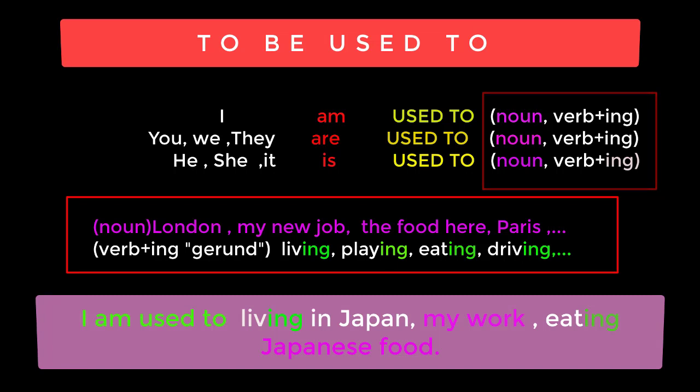Finally we can add a noun or a name — I am used to London, I am used to my new job, I am used to the food here, I am used to Paris. Or we can use a verb plus -ing, which is called a gerund in English — she is used to living, playing, eating, driving. If we use a verb, we should use verb plus -ing.